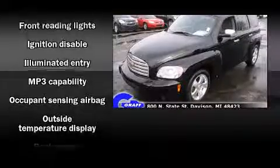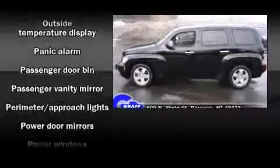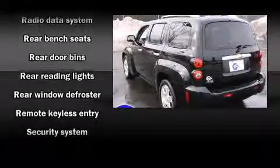It features an automatic transmission, front-wheel drive, and a 2.2-liter four-cylinder engine. Chevrolet infused the interior with top shelf amenities.